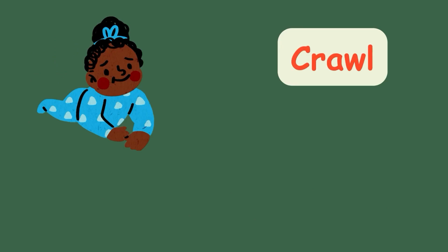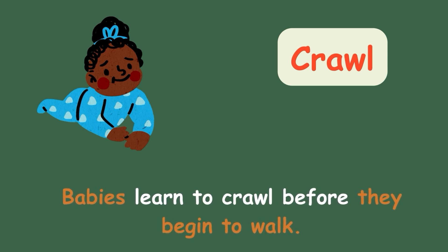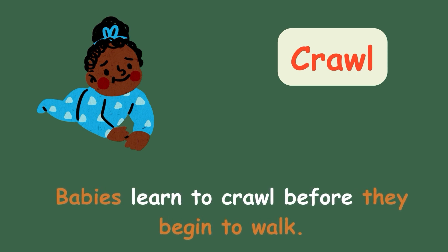Crawl. Babies learn to crawl before they begin to walk.